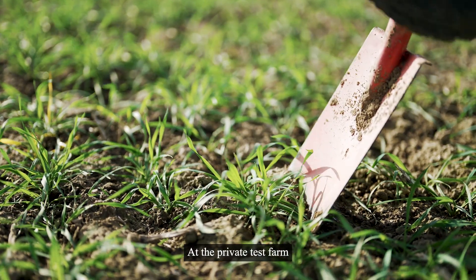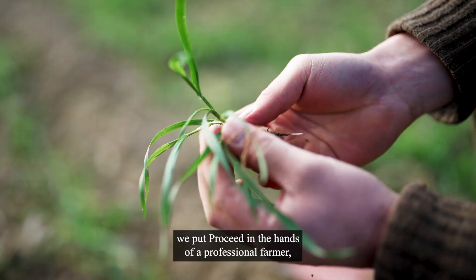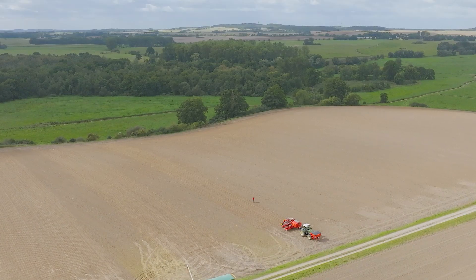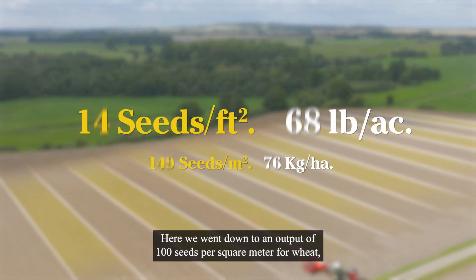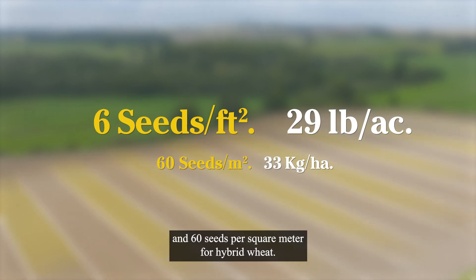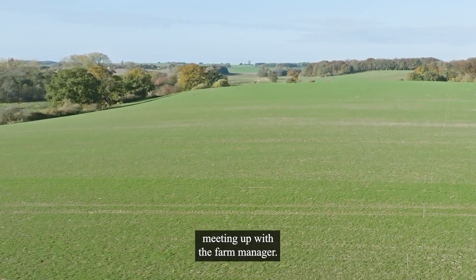At the private test farm, we put Proceed in the hands of a professional farmer, to follow his impressions of working with Proceed. Here we went down to an output of 100 seeds per square meter for wheat, and 60 seeds per square meter for hybrid wheat. Today, we're back, meeting up with the farm manager.